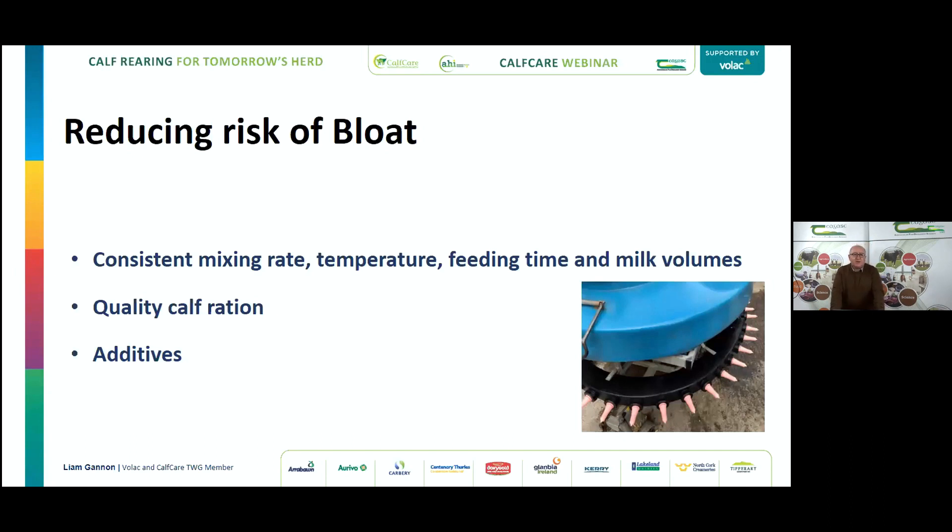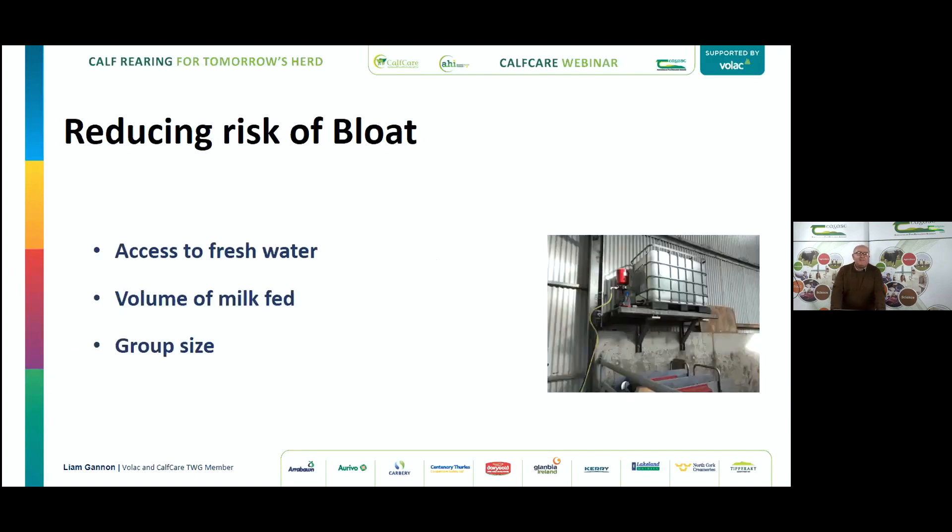Regarding additives: if you're adding an acidifier or a milk shake to whole milk or milk replacer, that will reduce the flow of milk through the abomasum, giving bacteria a greater chance to multiply. On top of that, adding an electrolyte or a probiotic will also affect the osmolality of the total mix, so you need to consider what effect these additions will have.